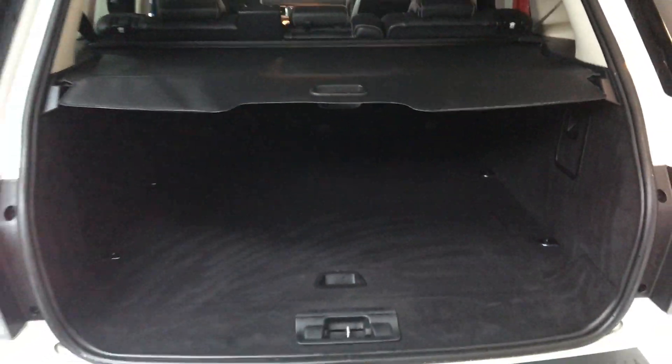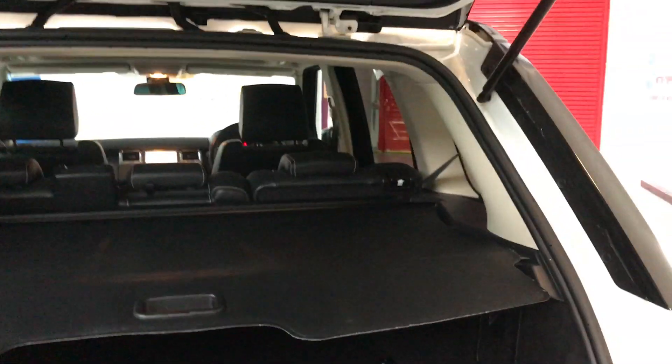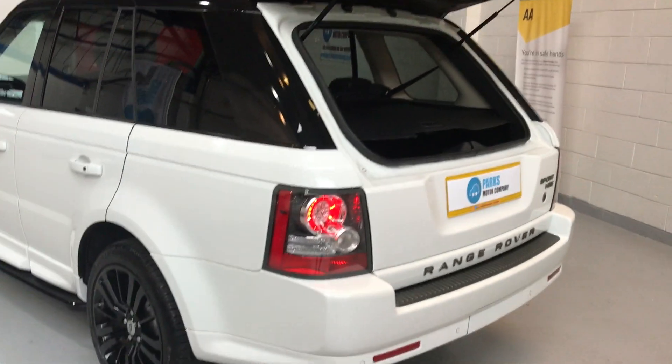Just going to open the boot up. On the Range Rover Sport you've got two options for the boot — you've got full open access, and then you've got the rear hatch where you can just load in; you can lift up the tailgate and load in your bits and pieces. And on this side, again a great condition alloy wheel.